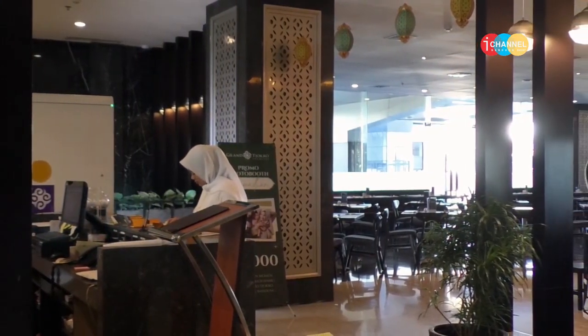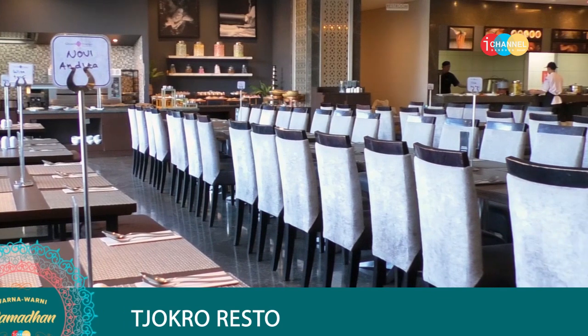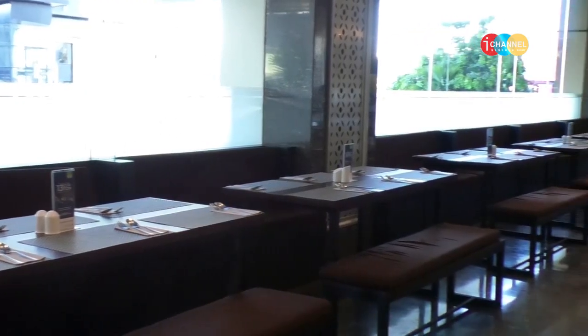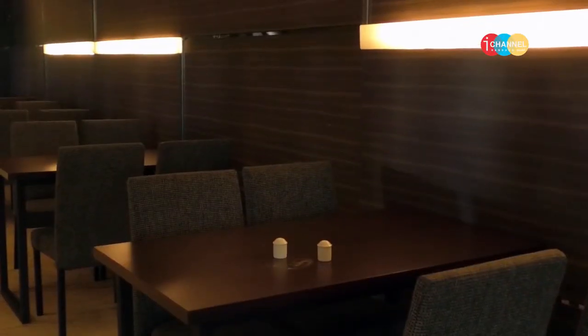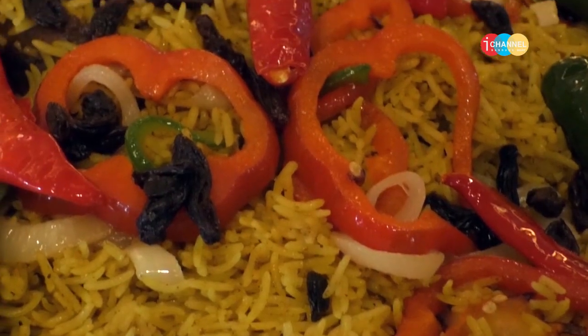Suasana di Cokro Resto ini nyaman banget, pemirsa. Dengan ruangan yang besar dan tertata rapi, ini bisa membuat Anda berlama-lama nongkrong sambil berbuka puasa di sini. Terdapat area indoor dan outdoor juga. Kapasitas di sini bisa menampung hingga 200-an lebih pengunjung, dan yang pasti ada juga fasilitas baby chair untuk pengunjung yang membawa bayi atau anak-anak, sehingga kids-friendly banget.